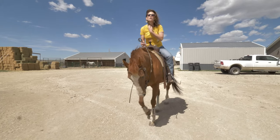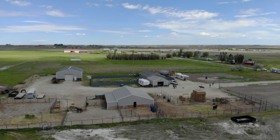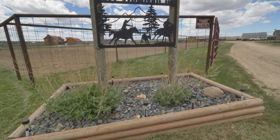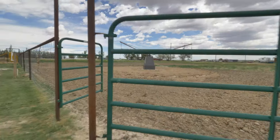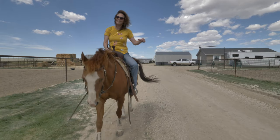Have you been looking for the perfect horse property where all the work is done? I found it for you. Hi, my name is Alicia Collins with RE/MAX The Group and the Alicia Collins Real Estate Team. Today we're at 2800 Schlager Road. The house is absolutely amazing and I'm going to show you that as well, but the horse facility here is phenomenal and there's a place to put your cows. Let's go look around.